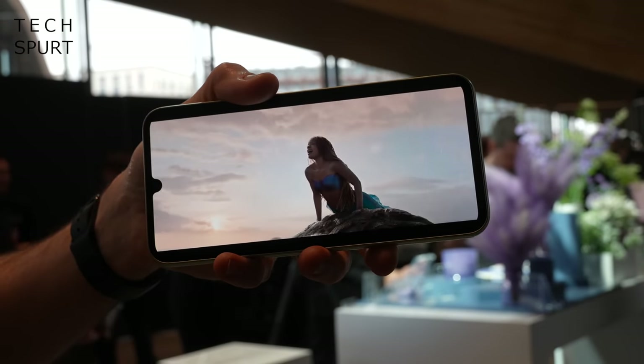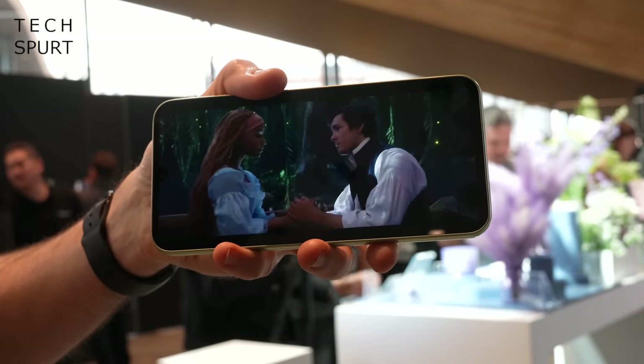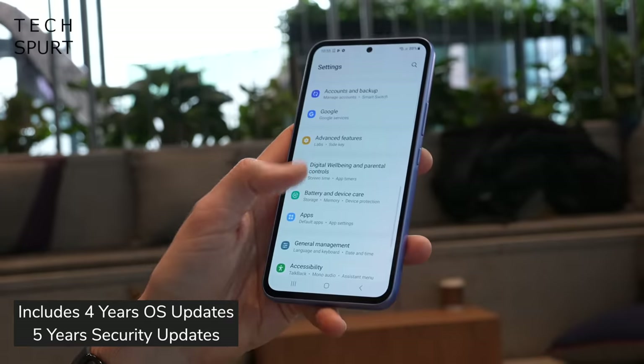Both new Galaxy A series smartphones sport a pair of stereo speakers and they're absolute belters — I could clearly hear everything even in an incredibly noisy demo room. Sadly there are no headphone jacks, so it's Bluetooth or dongles all the way. On the software side, just like the Galaxy S series flagships, you get Samsung's One UI 5.1 out of the box on top of Android 13, with all the usual Samsung apps, tools for monitoring system performance, and the Samsung Knox security suite to keep your data private. There's also an in-display optical fingerprint sensor and face unlock.